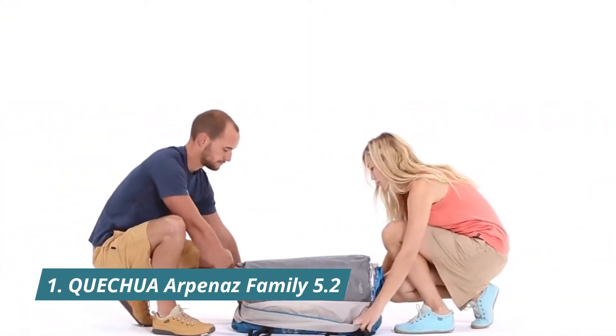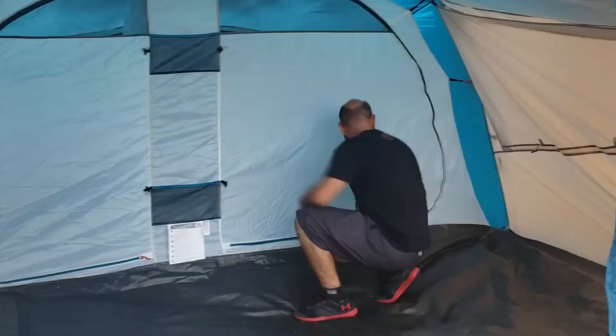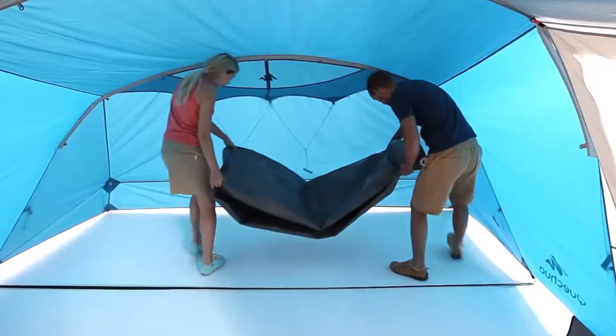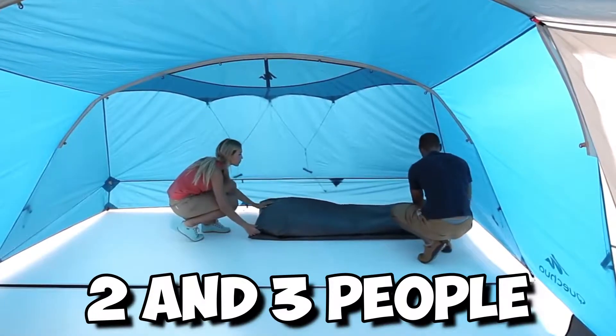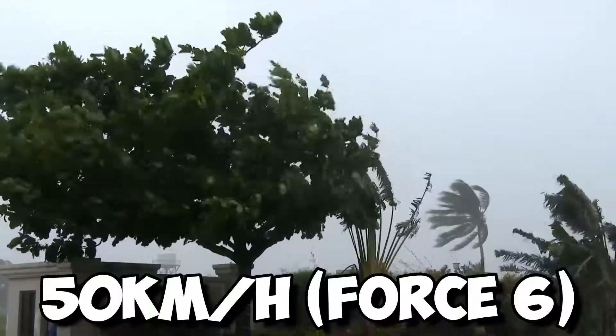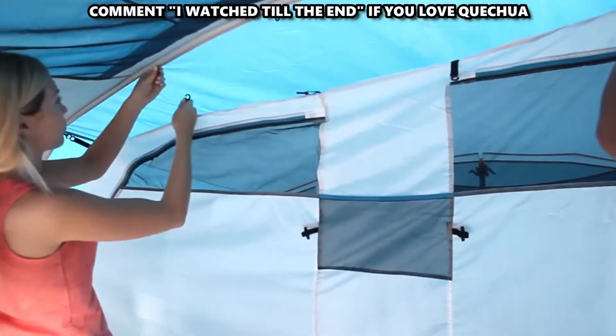First, we have the Quechua Arpanaz Family 5.2. This is a five-person tent that is simple to pitch. It has a very large living area protected by a porch and two bedrooms sleeping two and three people. It has a lined roof above the living area for ventilation and a mosquito net door and windows. It can resist wind up to 50 kilometers per hour, force six, validated in wind tunnels on a rotating plate.